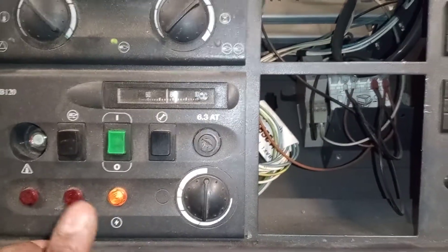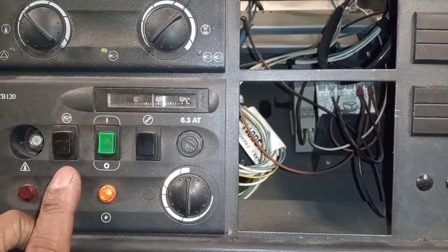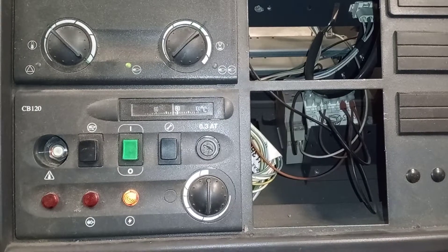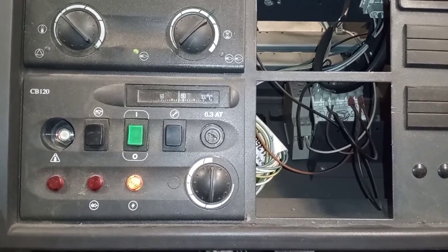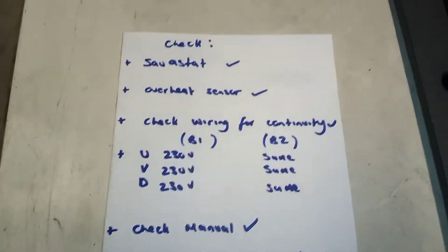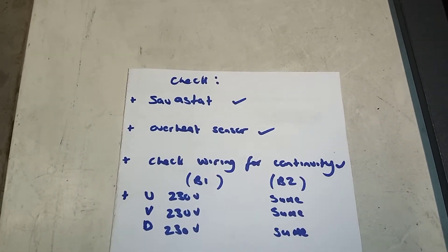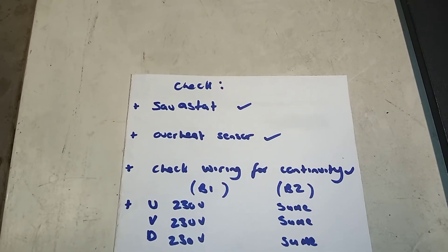However, on boiler number two — this bad boy over here — after doing so, it didn't go for the ignition sequence. What it did was go straight to a lockout, and so the process began of trying to work out what was wrong with the boiler. These are some of the things that I did — not all of them — just to give you a perspective of what to do when you come across a boiler that's not working.